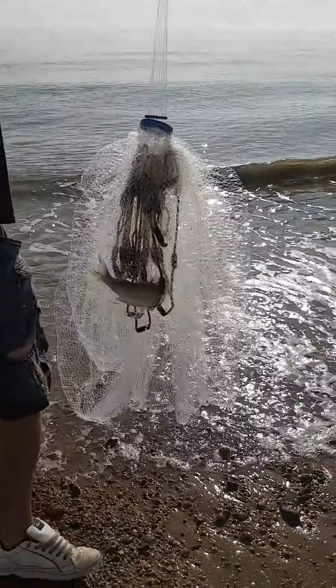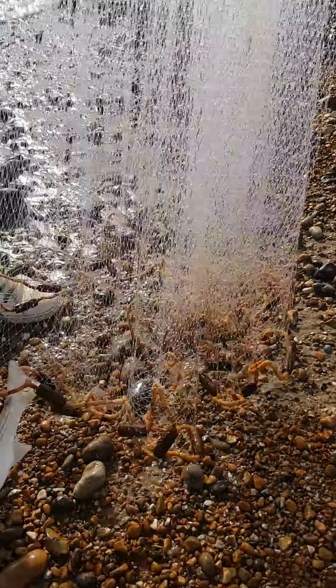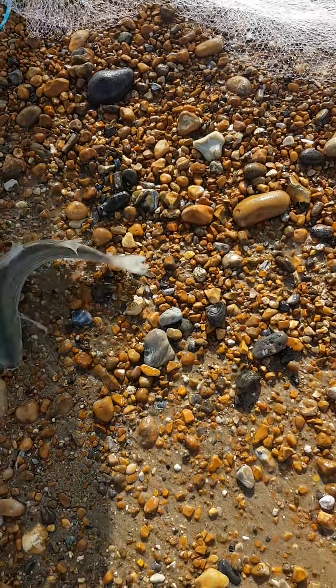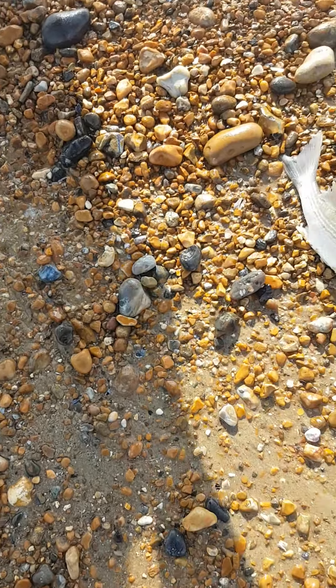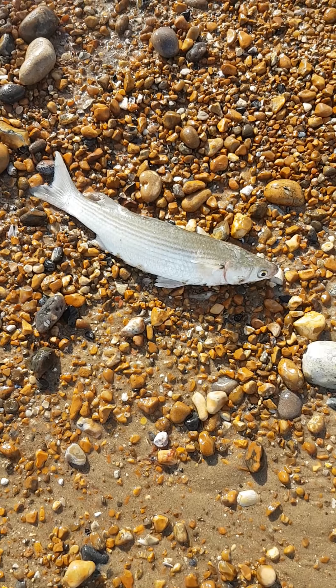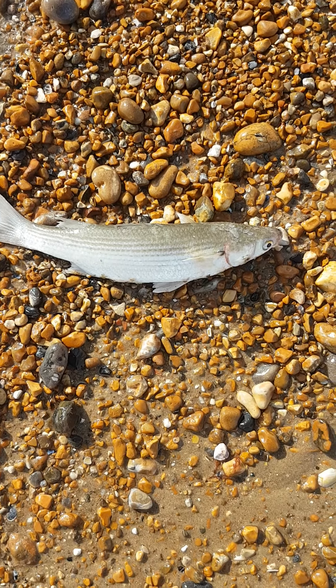There we go — nice grey mullet, all bagged up nicely, and there we go. Absolute beautiful fish. That'll be descaled, gutted, shallow fried.